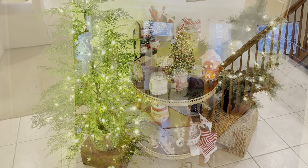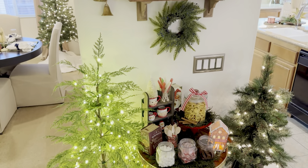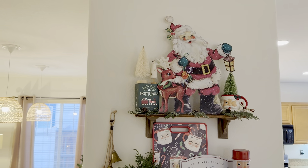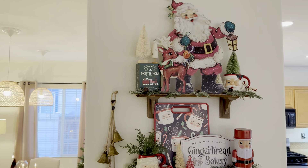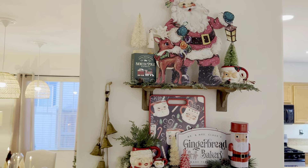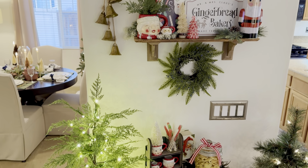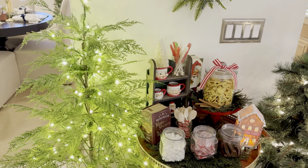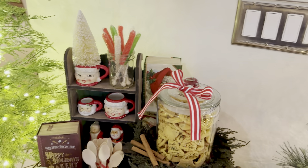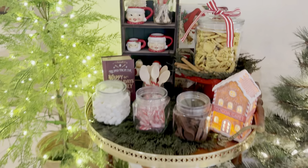Here we are at the hot cocoa bar — or hot cocoa station as I like to call it. I'm actually standing on my stairway so you can get the full effect from this angle. I have these floating shelves here, and I really wanted it to be like a Santa and Mrs. Claus slash gingerbread theme. I changed it up quite a bit this year. I do this every year for my boys — they always look forward to it. They love hot chocolate and all the little things. They've already been digging in, so I refilled some of the jars.